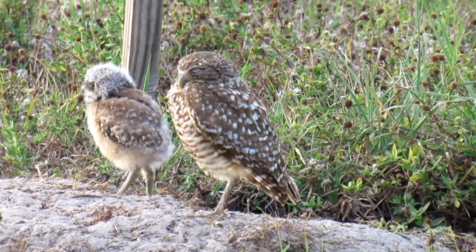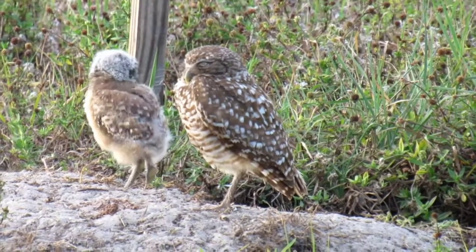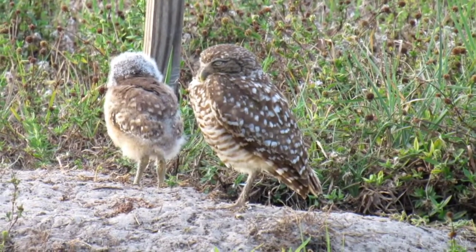Burrowing owls feed primarily on grasshoppers, beetles, and other insects like cockroaches or crickets.